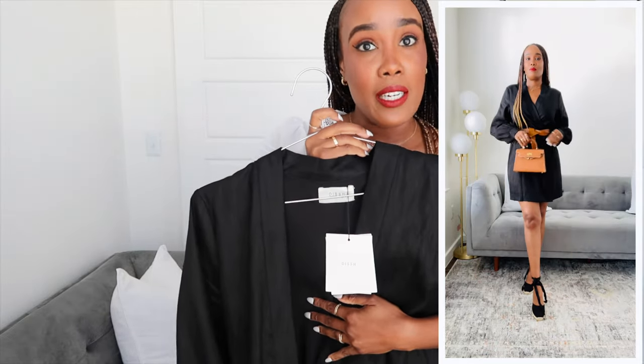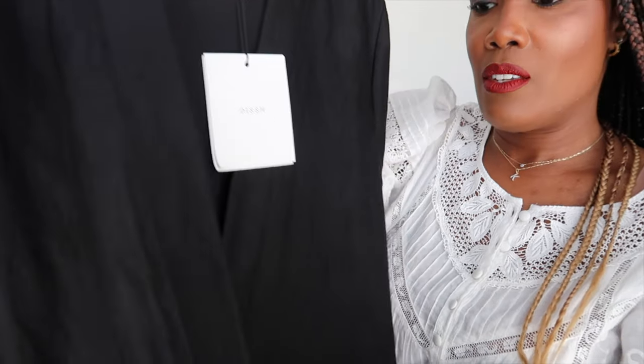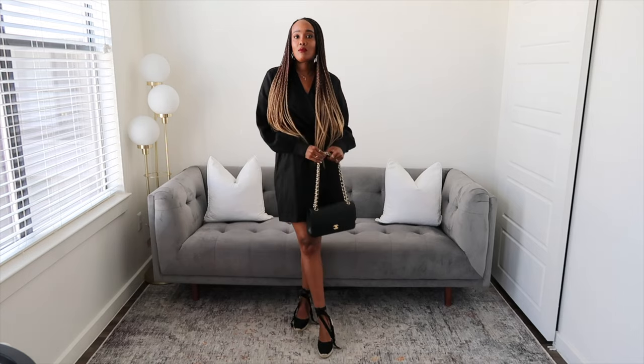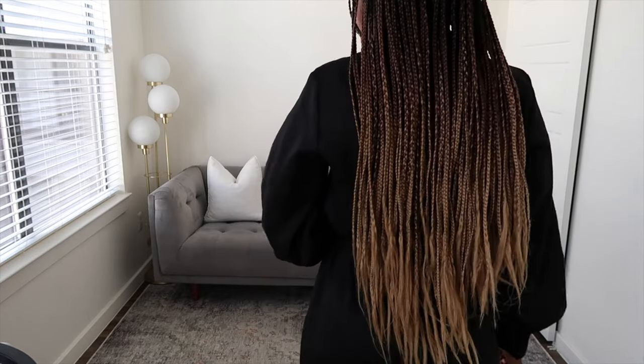You could wear this with a pair of linen shorts underneath and have it as a wrap top, or wear it as a dress on its own. You could even wear it during fall with some tights and boots. I love how simple and effortless this is — it almost looks like a robe in a sense. Absolutely gorgeous. Let's move on to the next thing.